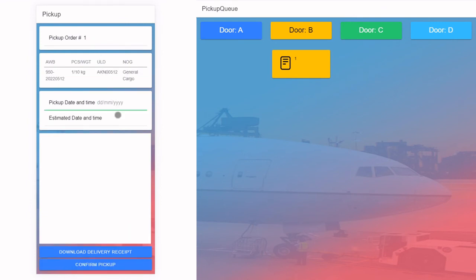When the truck driver confirms shipment pickup, he can sign through the digital signature in the app. Once saved, the FSU DLB will be sent and the shipment will then be removed from the pickup queue.